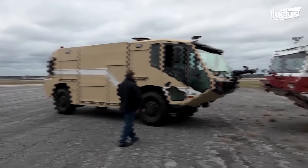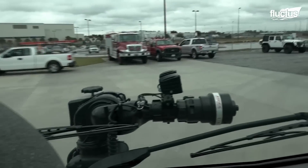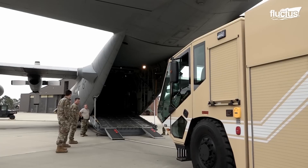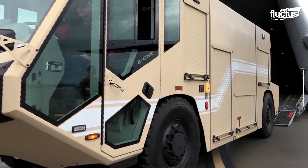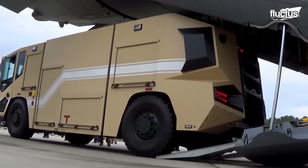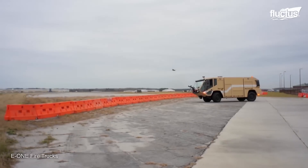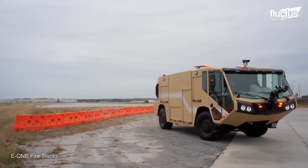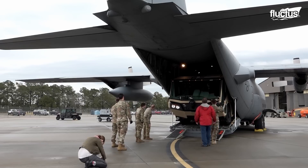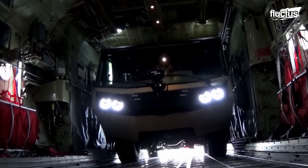The potential of these vehicles has extended to numerous areas, including the United States Air Force, which has commissioned the development and construction of specialized ARFFs to be air transportable. This responsibility was taken on by E-1, tasked with building this vehicle called the Titan AT-P19C, as well as 48 more as part of the order requested by the Air Force. Its main feature is its ability to be transported by a C-130 Super Hercules during rapid deployments on missions.